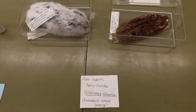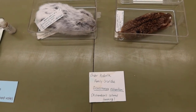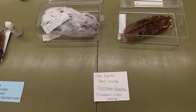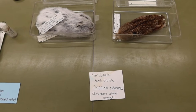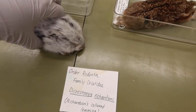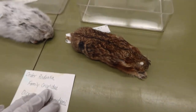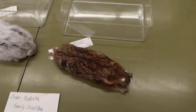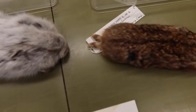The next species is the Richardson's collared lemming, Dicrostonyx richardsonii. They come in two different colors — here's the white pelage, which they have in wintertime, and this is the brown coat. He has definitely more variation in his coat, with lines running through.